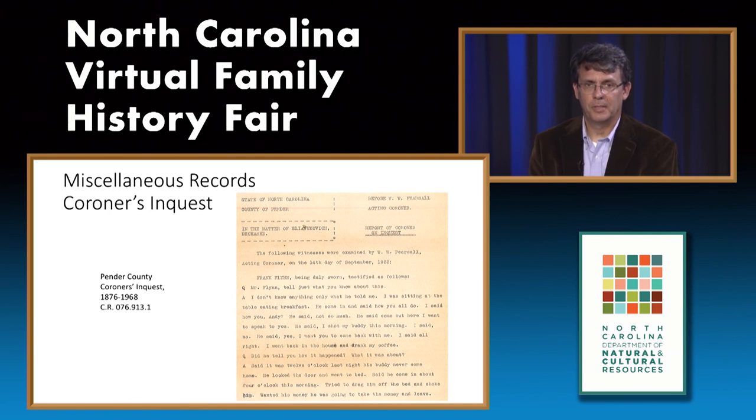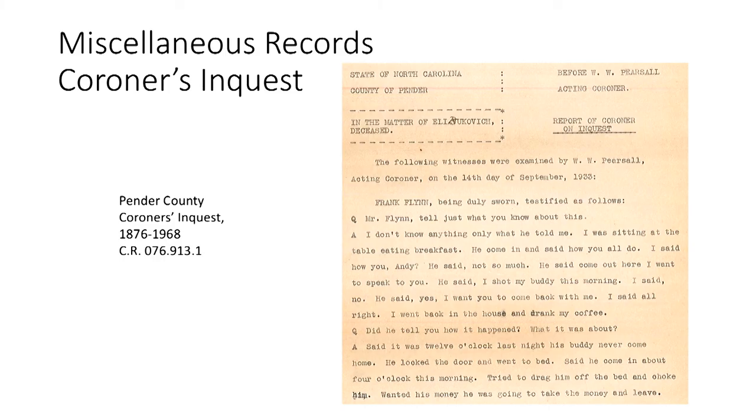Another popular miscellaneous record category is coroner's inquests and examinations—records of a local coroner or sheriff related to the investigation of a sudden, unusual, or mysterious death. Sometimes there might be one record stating how the person died, while others might contain pages of testimony and depositions regarding the circumstances. Here's one example from Pender County where a man eating breakfast is informed by a friend who knocked on his door that he had shot someone.